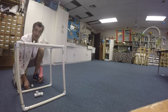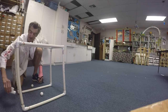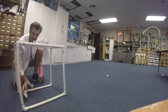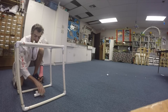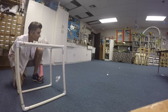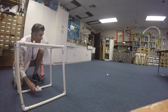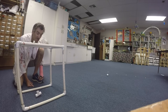Now I'm going to increase the magnitude by pulling the PVC fitting back farther and let it go. The golf ball went farther because the magnitude was increased. The ping pong ball went a lot farther too. The force is the same, the mass of my two objects is different — the one with less mass goes farther, the one with more mass goes less far.